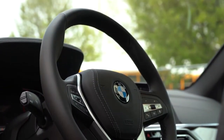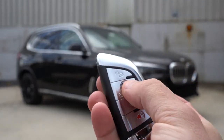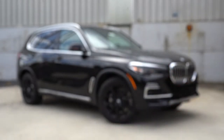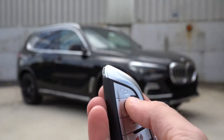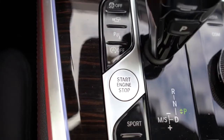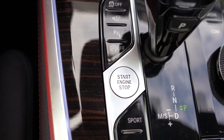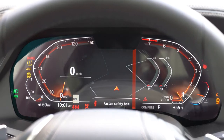The key is a heavy-duty unit with lock, unlock, and a button to pop the power liftgate — the BMW logo in the middle is the lock button. It's fully keyless entry: just leave the key in your pocket and use the push-button start to the left of the shifter. Simply put your foot on the brake and press the engine start button.